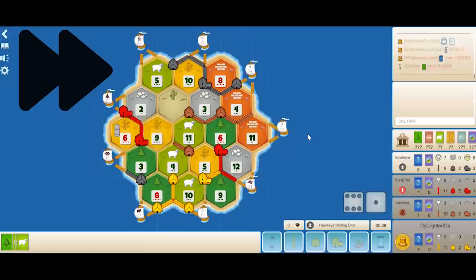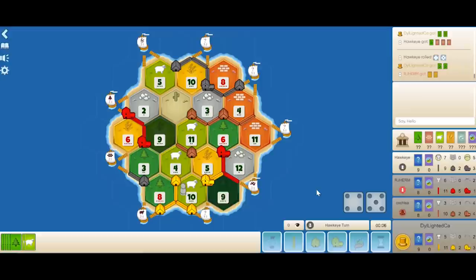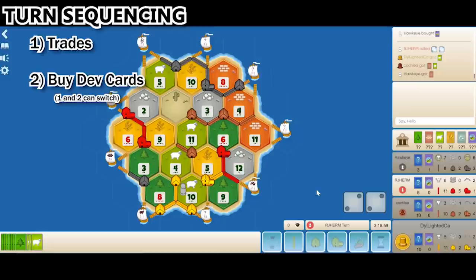Red rolls a 7 and puts it on the 8-brick, stealing from Hawkeye. Brown wisely blocks the 10-sheep again — blocking it hurts me quite a bit, reducing my production and flexibility significantly. It's my turn and I roll an 8. I should have ported my woods and other cards for ores and then passed — holding 7 cards and not doing anything is quite dangerous. On black's turn he drops a road, trades a brick for a sheep with brown, then buys a development card. Typically your turn sequencing should be: trade first, buy development cards second, then build — since development cards are random and buildings are certain.